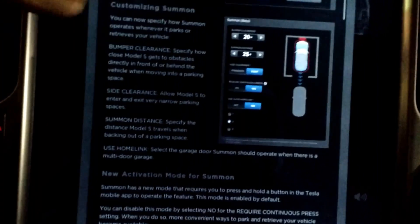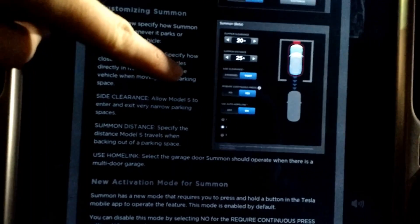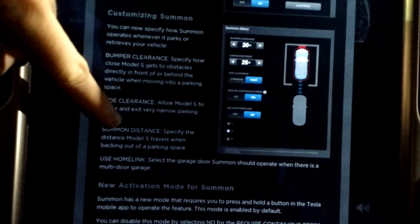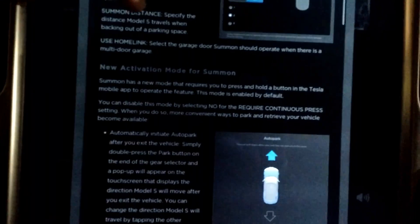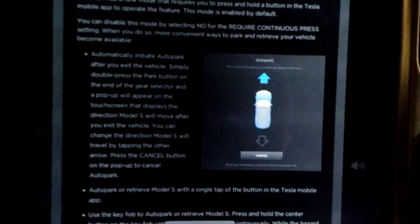They changed the layout of the settings, and I'm going to go through those in a little bit when I get to that screen. But the biggest change is the new activation mode.